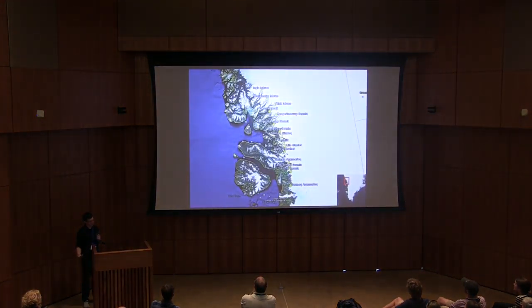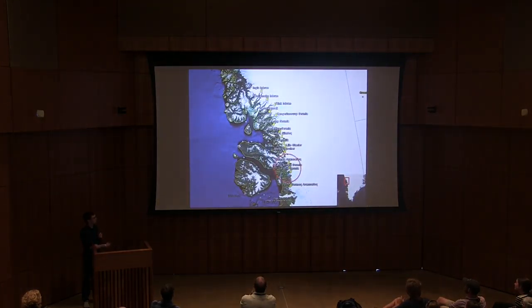We're looking at Central West Greenland in our group, in particular at these outlet glaciers there. I'm focusing my attention on these four glaciers in the south, for reasons that will be explained in a little bit.